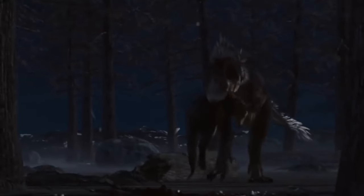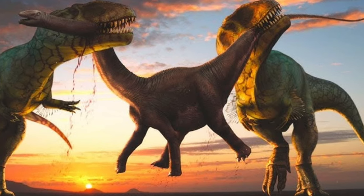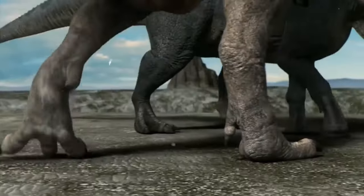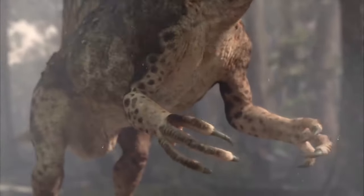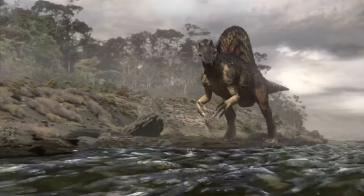Members of the subfamily Albertosaurinae include the dinosaur Albertosaurus and its near-cousin Gorgosaurus. Tyrannosaurus rex and Daspletosaurus were examples of Tyrannosaurids belonging to the subfamily Tyrannosaurinae, while members of the Albertosaurus subfamily were lighter built and had comparatively longer legs, leading some paleontologists to hypothesize that Albertosaurus was a fast-moving predator.